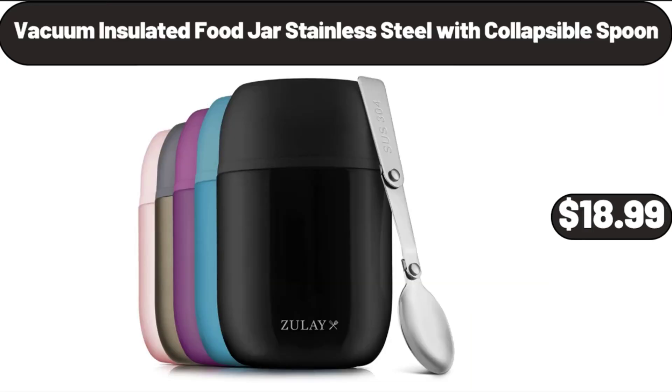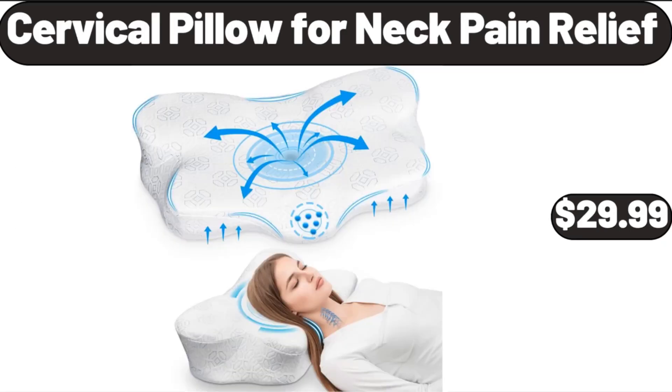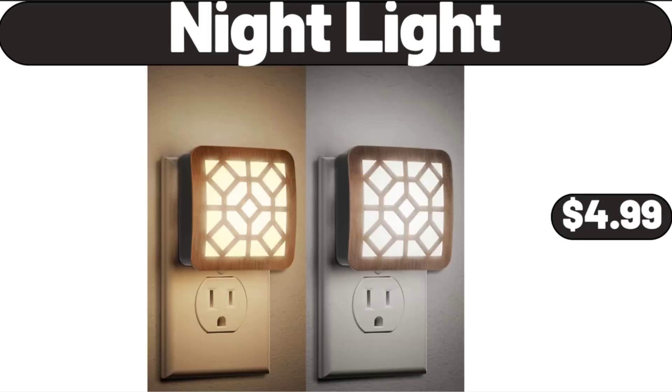Vacuum Insulated Food Jar, Stainless Steel with Collapsible Spoon, $18.99. Stainless Steel and Glass Salt and Pepper Shaker Sets, $8.99. Cervical Pillow for Neck Pain Relief, $29.99. Night Light, $4.99.